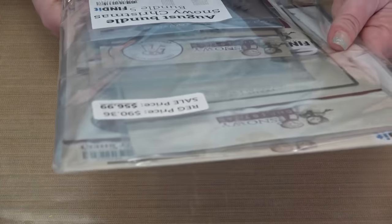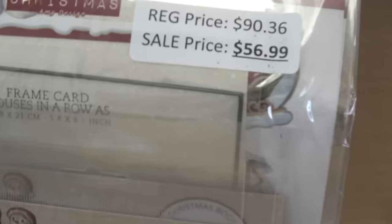Our last collection is a Christmas collection — Snowy Christmas. It retails for $90.36 and your price is $56.99. And it is snowy Christmas — let's see what we get.